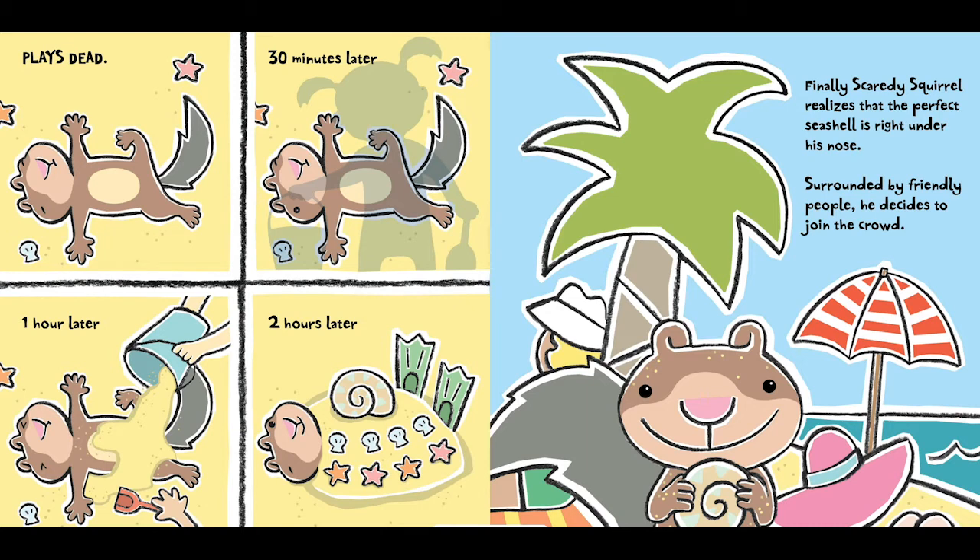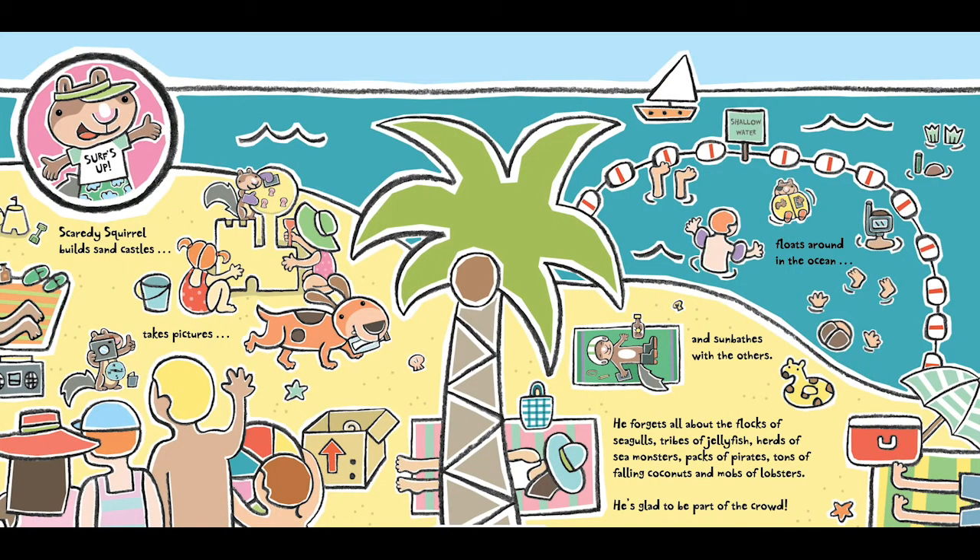Finally, Scaredy Squirrel realizes that the perfect seashell is right under his nose. Surrounded by friendly people, he decides to join the crowd. Scaredy Squirrel builds sandcastles, takes pictures, floats around in the ocean, and sunbathes with the others. He forgets all about the flocks of seagulls, tribes of jellyfish, herds of sea monsters, packs of pirates, tons of falling coconuts, and mobs of lobsters. He's glad to be part of the crowd.